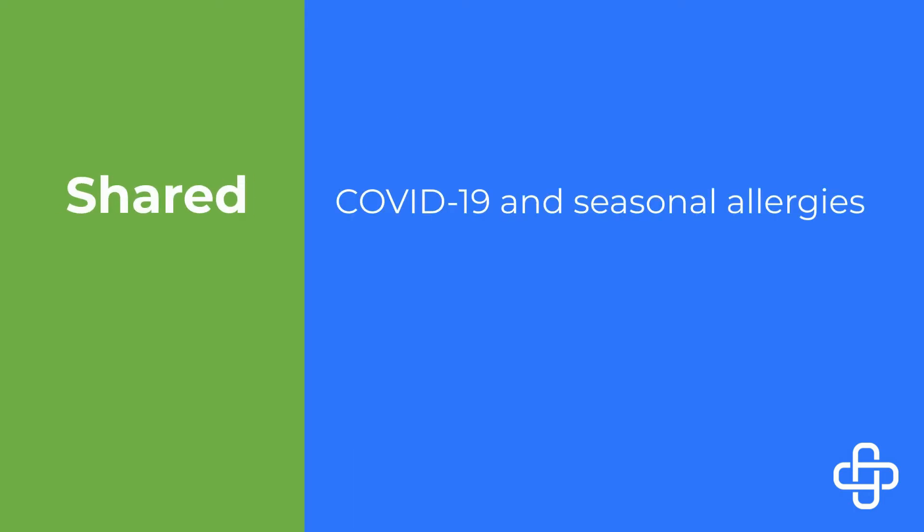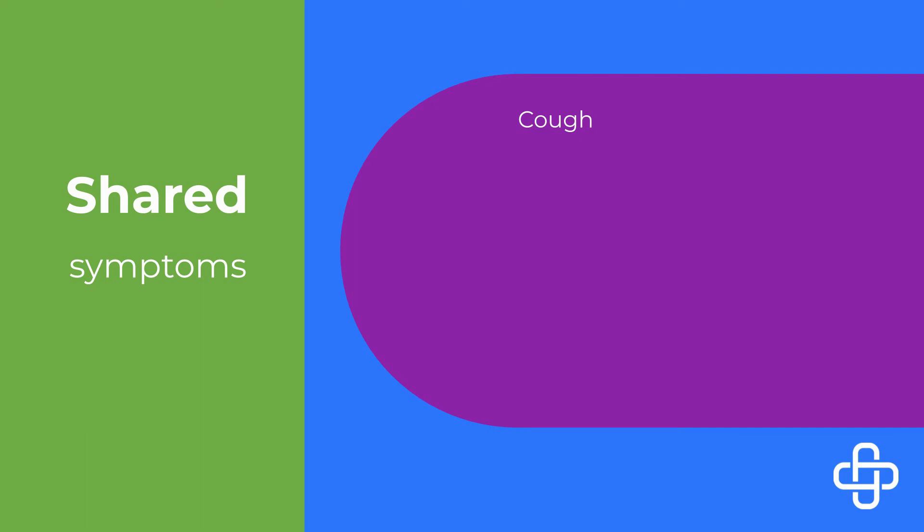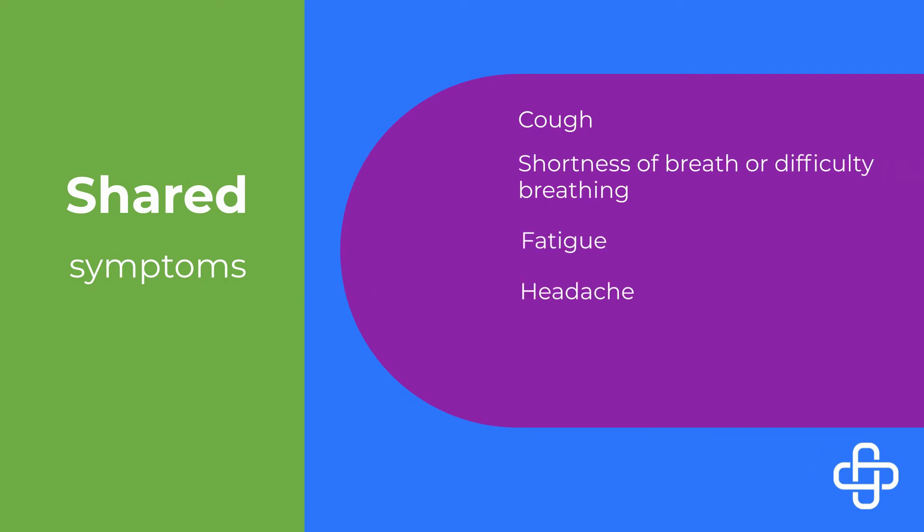Where it gets a bit more difficult to differentiate between the two are when you have symptoms that are shared by both. These may include cough, shortness of breath or difficulty breathing, fatigue, headache, sore throat, and congestion or runny nose.